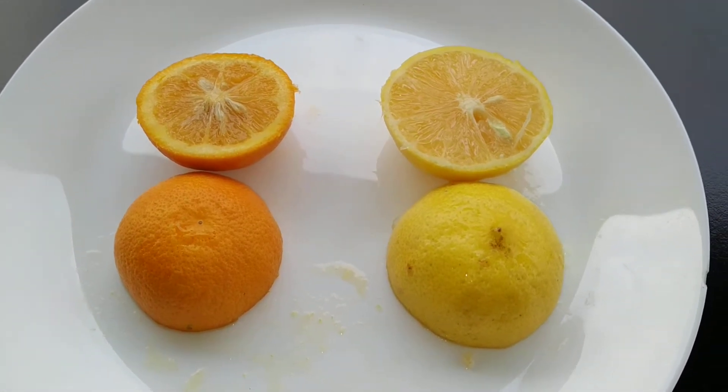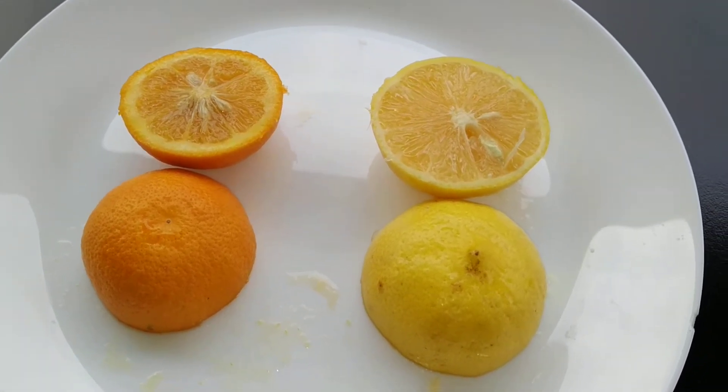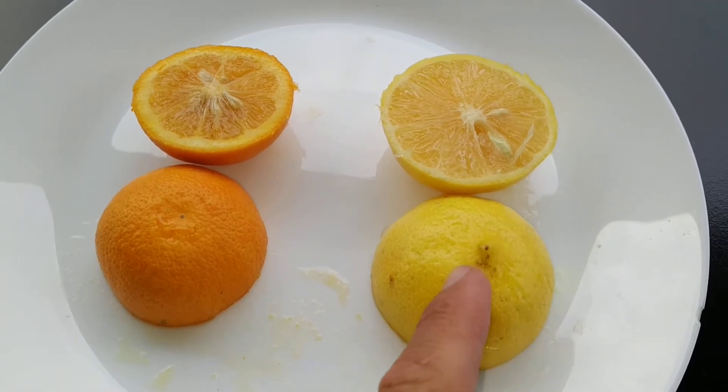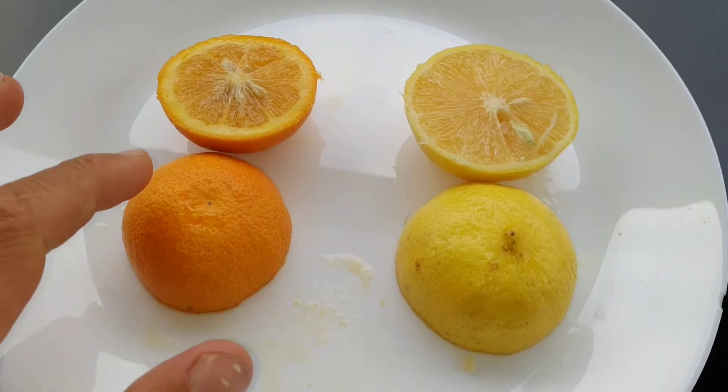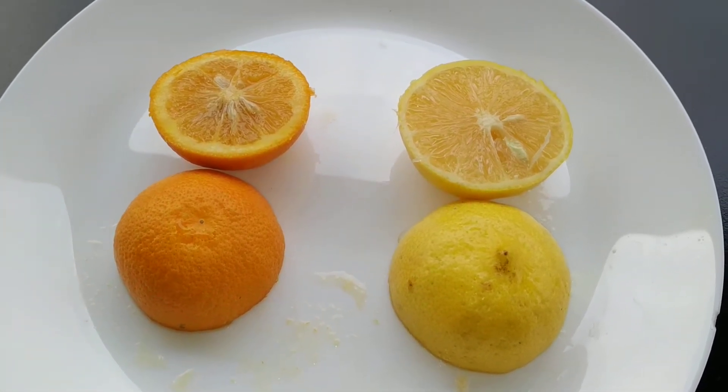Well, if you go to Persia, things are quite reversed. Here you have the limo Sherin, or the sweet lemon of Persia, and here you have the naranj, or the sour orange.